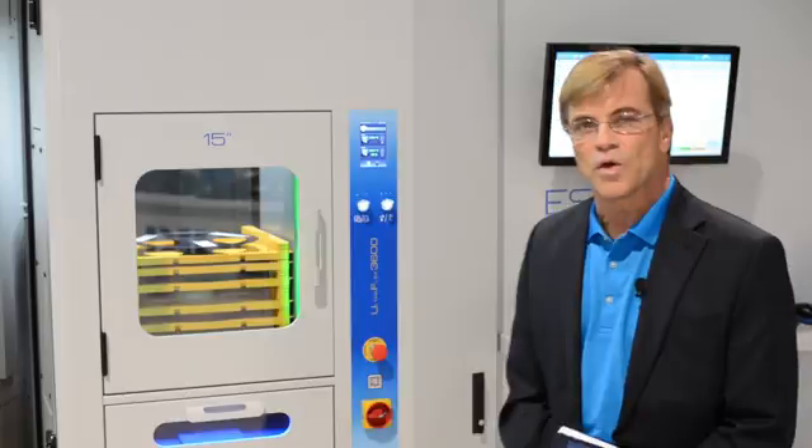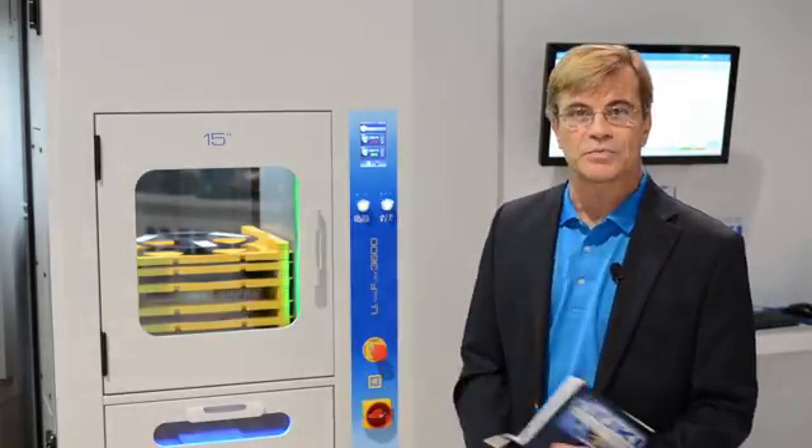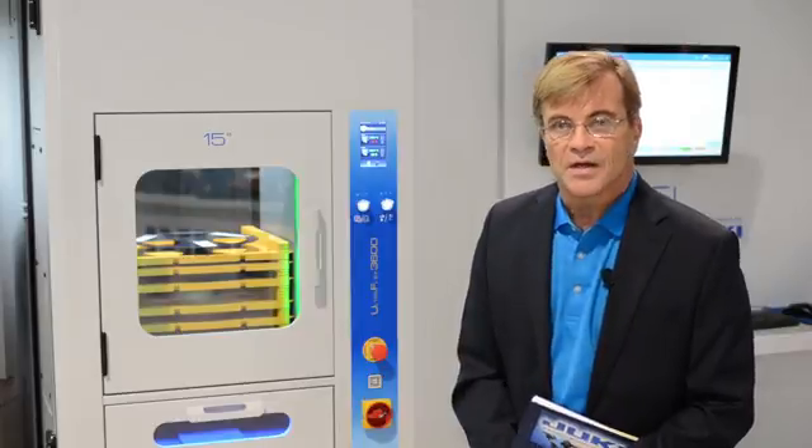We also have full MSD control on this system that allows you to store your MSD devices without having to record those, and it'll automatically tell you when a part has been out of the system too long.